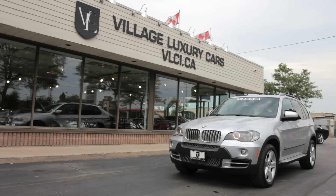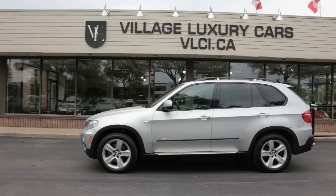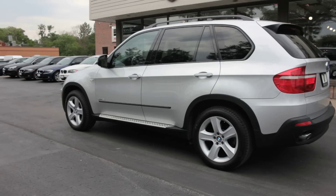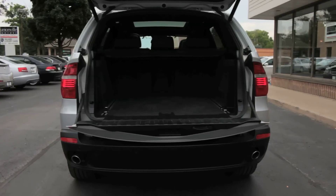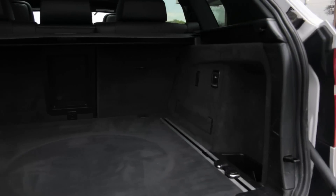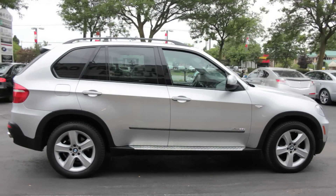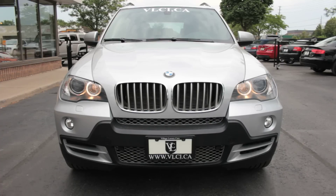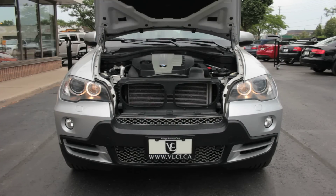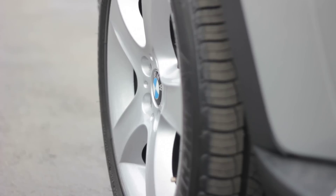The BMW X5 X-Drive 35D is BMW's biggest SUV with all-wheel drive and a diesel engine. A twin-turbo 3.0-liter diesel inline-six makes 265 horsepower and 425 pound-feet of torque, helping the 5,100-pound Beamer sprint from 0 to 100 kilometers per hour in 7.4 seconds. A six-speed automatic transmission links the engine and the X-Drive full-time all-wheel drive system.